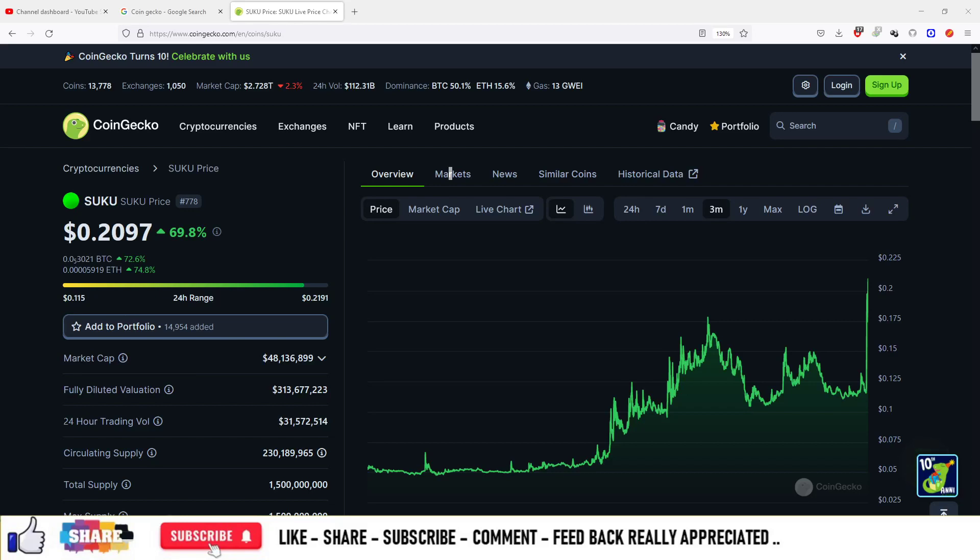Welcome to the cryptocurrency project in the series. The coin is SUKU, and this coin has pumped really hard. The pump that came today is 69.8%.